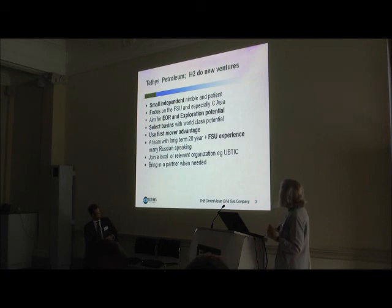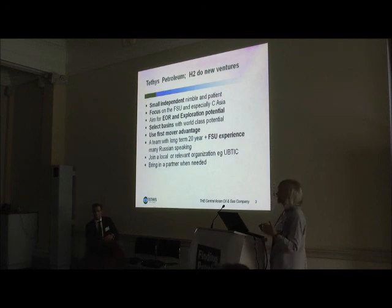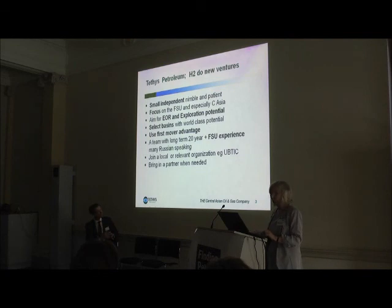We join partners through local and relevant organizations — for example, the Uzbek-British Trade and Industry Council — bringing in a partner when needed. In Uzbekistan we have a local partner; they're actually a major industry player there — aluminum and banking, for example. They were a good partner at the beginning, but now we're farming down to majors: CNPC, BG, and Alturas, a French company. At a stage of high-cost exploration, when it's difficult to raise money, farming down to majors like that will help both technically and substantially financially.